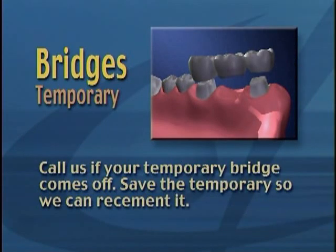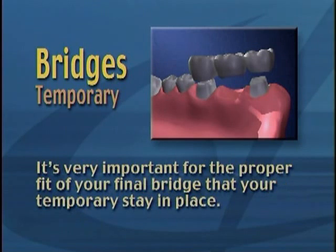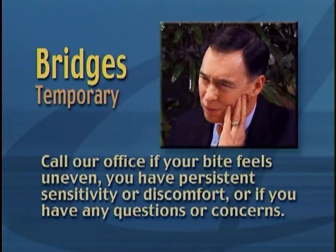Call us if your temporary bridge comes off — save the temporary so we can re-cement it. It's very important for the proper fit of your final bridge that your temporary stay in place. Call our office if your bite feels uneven, you have persistent sensitivity or discomfort, or if you have any questions or concerns.